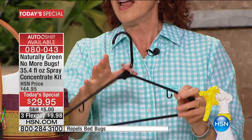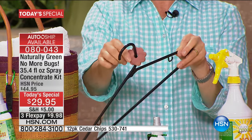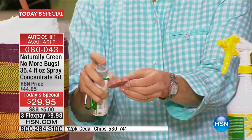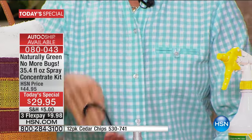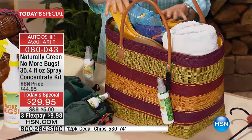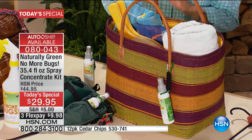The cedar chips are really nice too — you can put them on your hanger. I like to spray a little bit right on my cedar chip, put it over the hanger like this. Great for the beach — the no-see-ums, the sand fleas. And ticks — up in the northeast you do not want to get a tick bite.